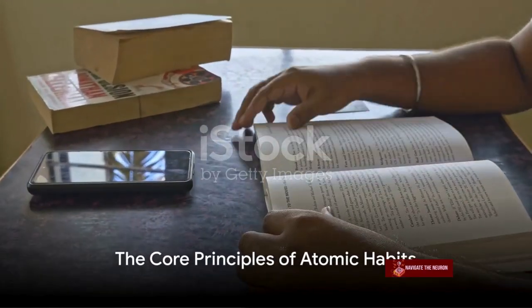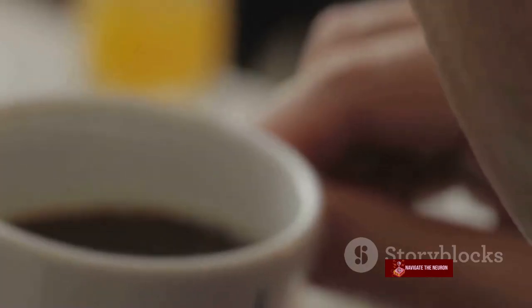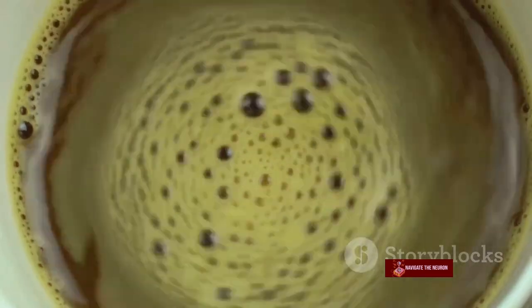James Clear, in his book, introduces us to four core principles that form the foundation of atomic habits. Principle 1: Make it obvious.